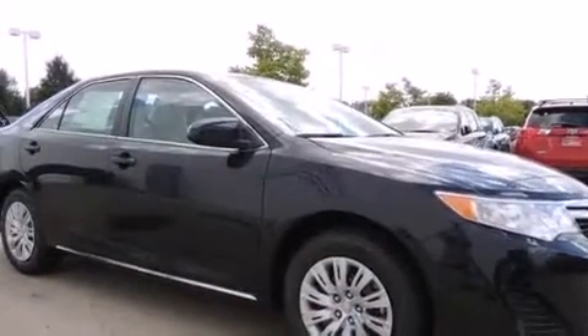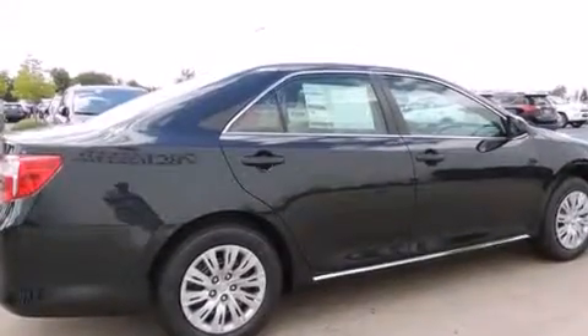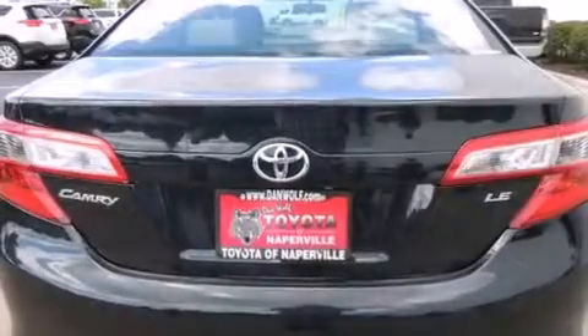Features include traction control and stability control systems, a split folding rear seat, cruise control, a 6-speaker audio system, and a passenger side vanity mirror.